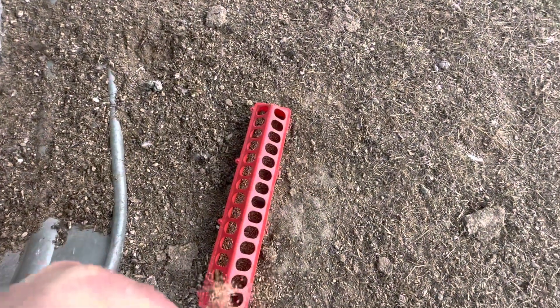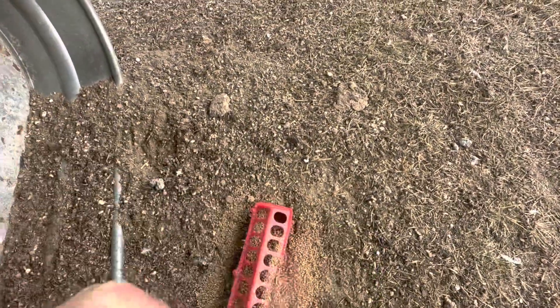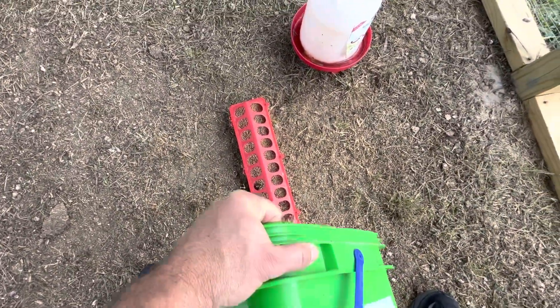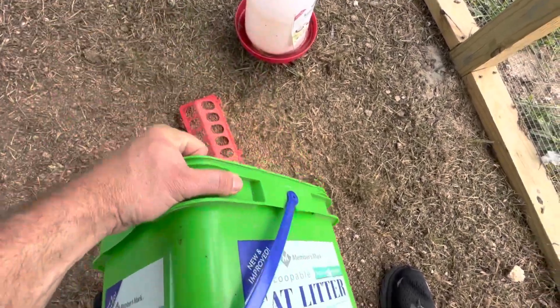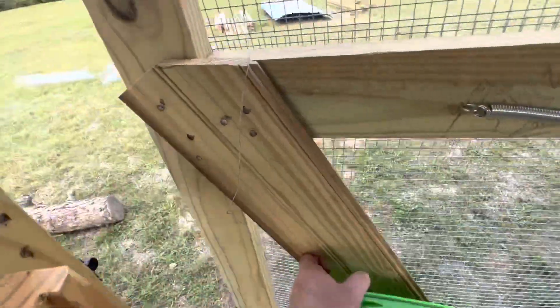I'm going to have to get bigger feeders - these are made for little chicks. Y'all stay tuned, we're going to pull the tractor out and get started discing up the garden.